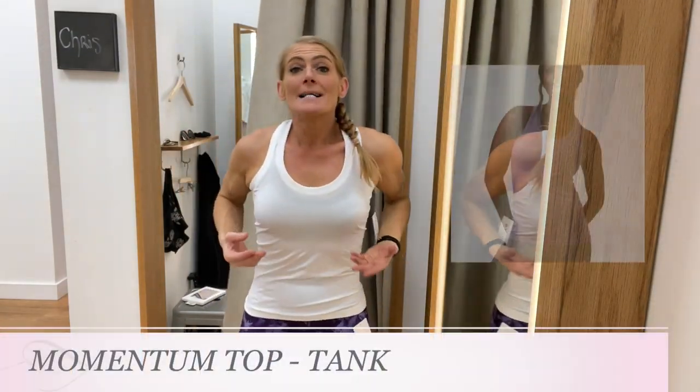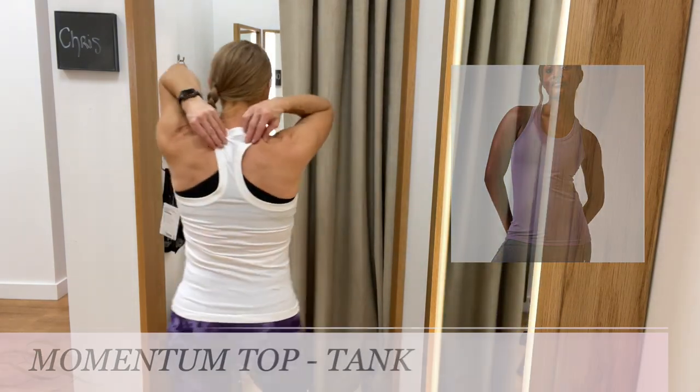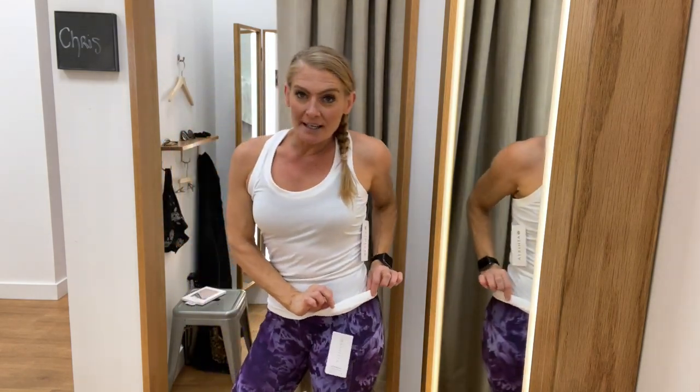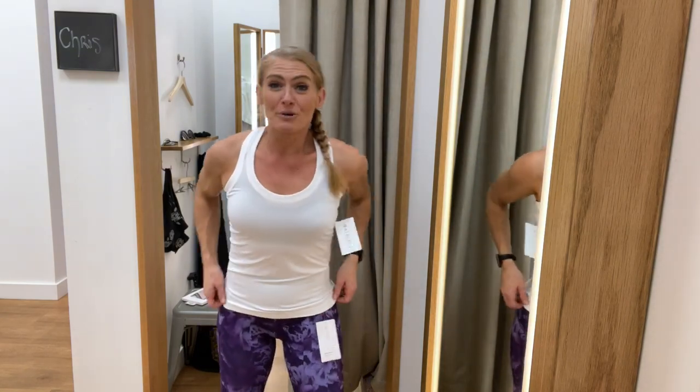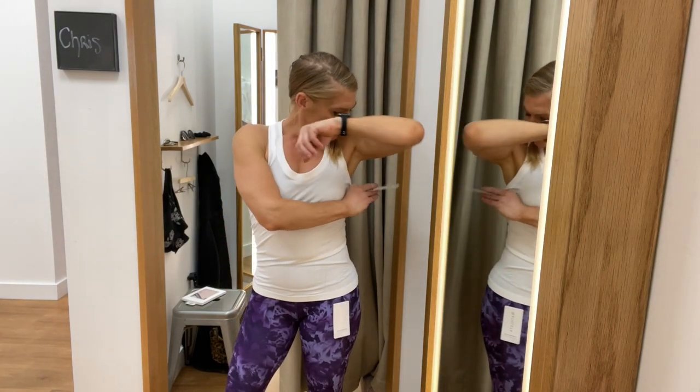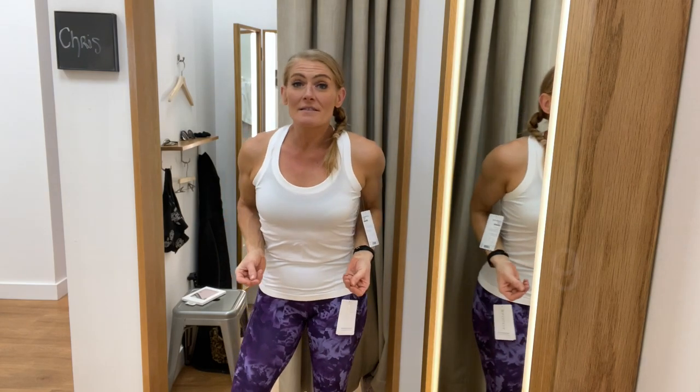This is the Momentum Top in a tank version — racerback with sticky elastic at the bottom so it stays in place during mountain climbers, handstands, or burpees. I've bought a couple of these and have friends who love them, but personally I found they got a little stretched out and loose after a few wears. If you like a looser tank, it's probably great for you. Size small, $49.